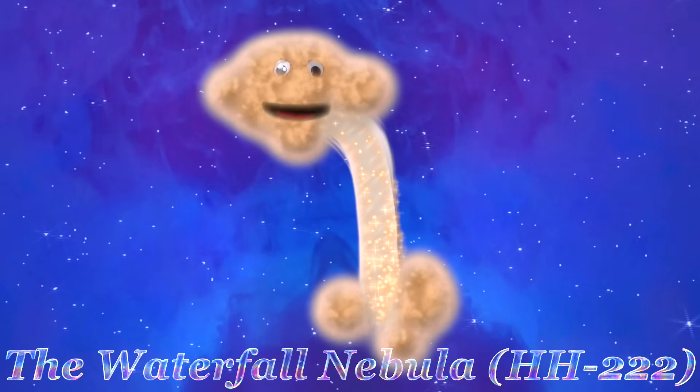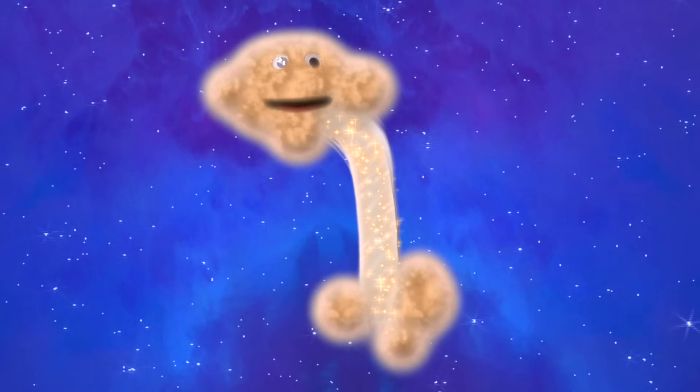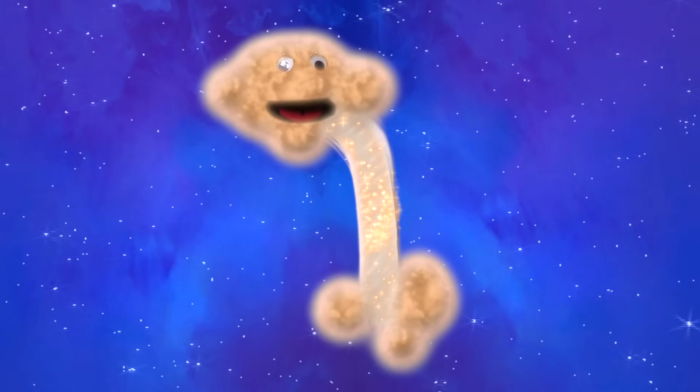A waterfall nebula, stunningly beautiful and proud, in the Orion constellation, part of the Orion molecular cloud. Scientists are baffled by my origin and structure, of which little is known. My beauty is unparalleled and my secrets are my own.